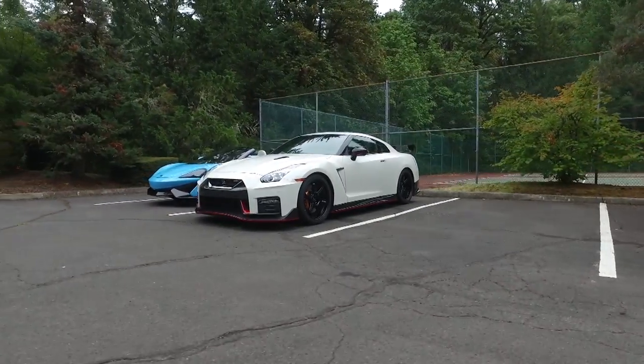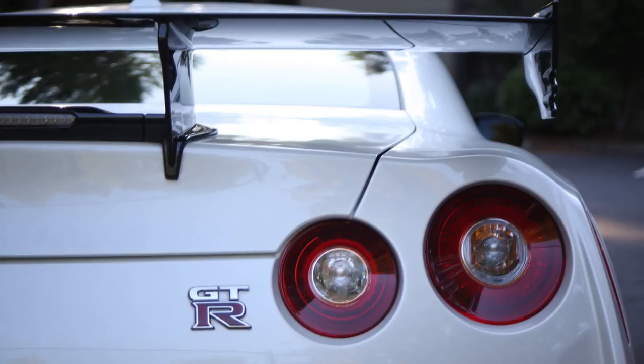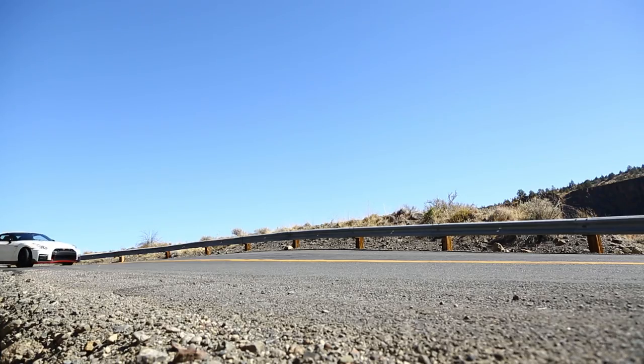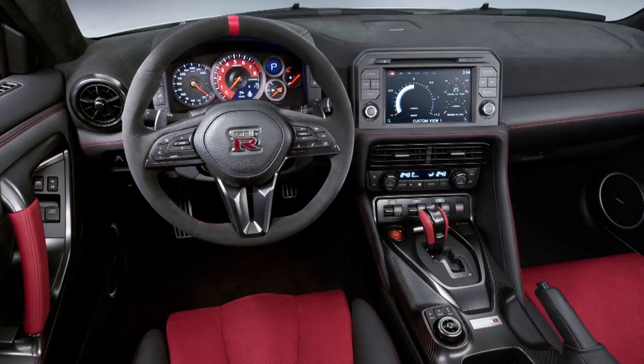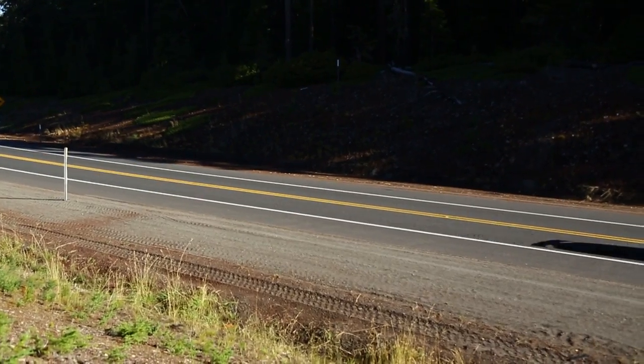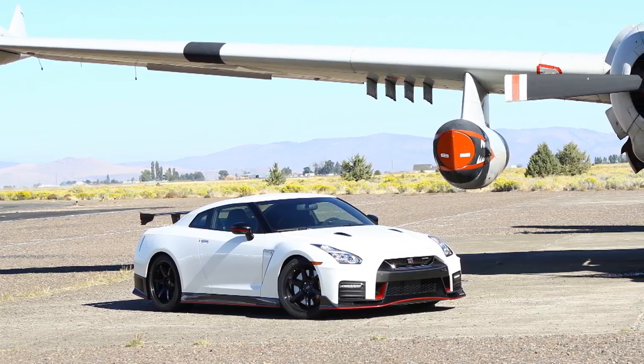The Nissan GT-R Nismo model does a cool 0-60mph in under three seconds. I actually had to sit with a stopwatch and rediscover how long three seconds was, because I couldn't believe how fast I could get the car in such a short amount of time.